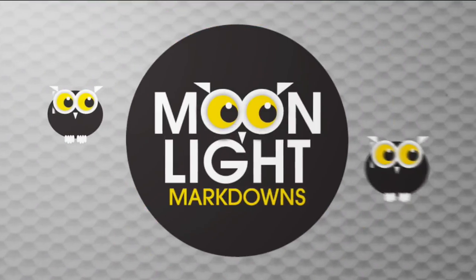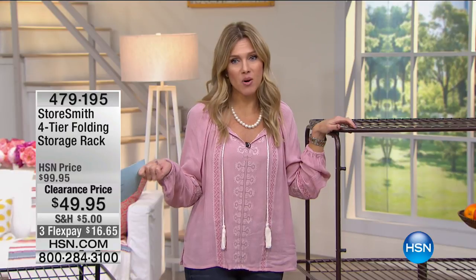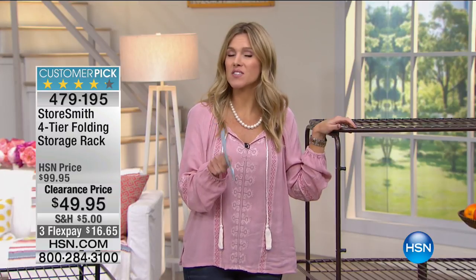It's a no-brainer at $12.95. Sadly, the time has come — we're in our last few minutes of Moonlight Markdowns. I hope you've enjoyed it this morning. You can always, just like Helen said, find me on HSN Facebook.